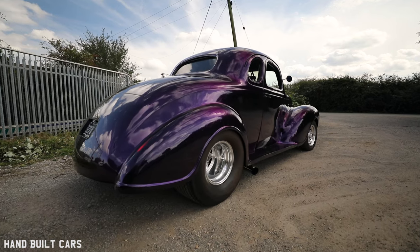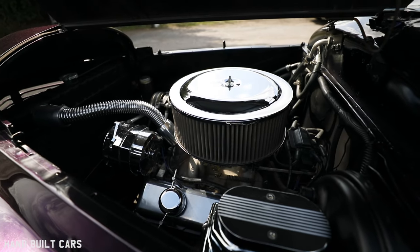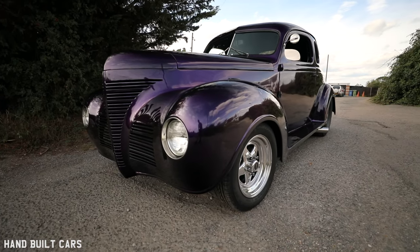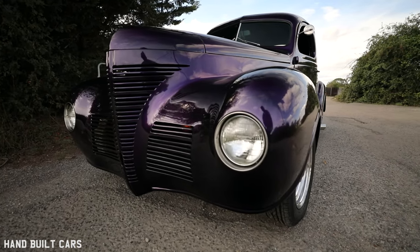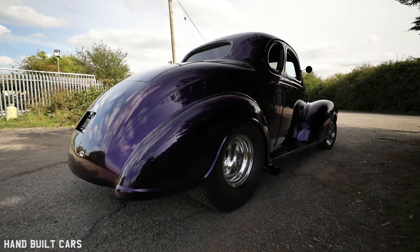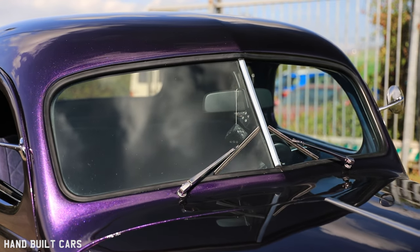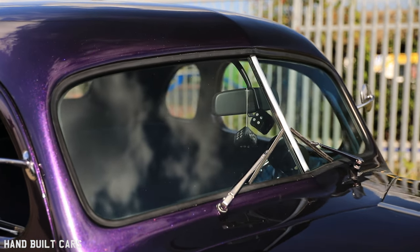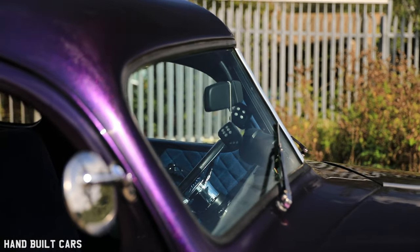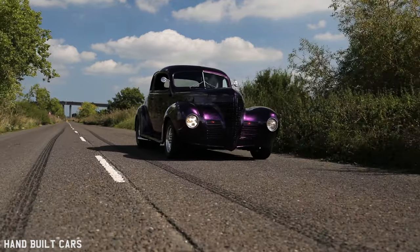The biggest difficulty with this car is there's not a massive amount of people making replacement parts for them compared to the common ones people build - 50 Chevys, Willys, 32 Fords. This is a little bit more difficult to find parts for. Tracking down body parts or anything exterior is a bit of a nightmare. Window rubbers were particularly difficult - they had to come from the States and I could only find one company doing them.